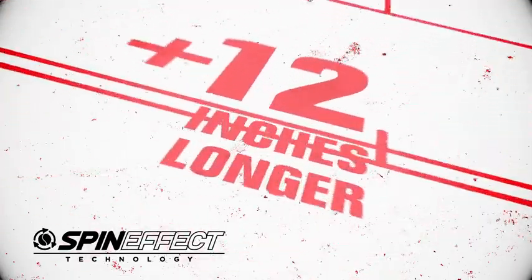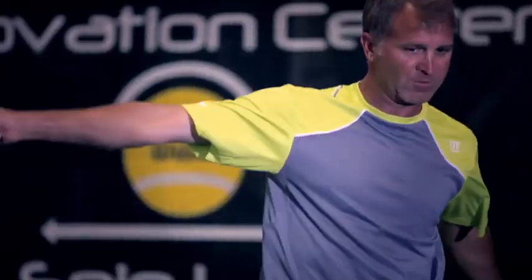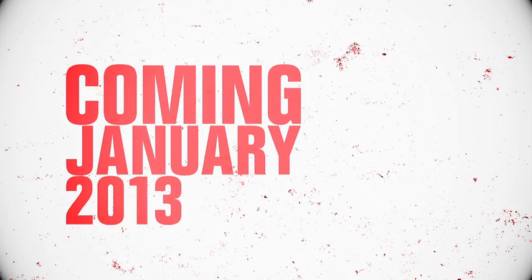which essentially lengthens the court by a foot and lowers the net by two inches. When you can deliver that extra amount of topspin to the player to help him keep the ball in play, that's what we're all about. That's what pushes our rackets to the next level.